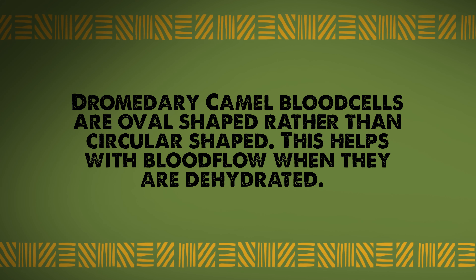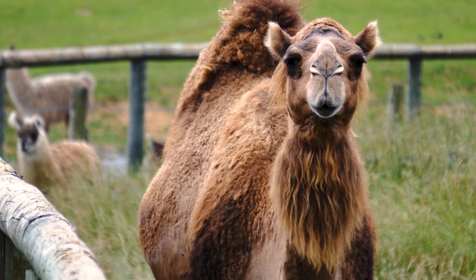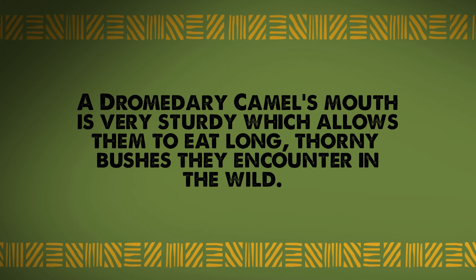Fact four: the dromedary camel's blood cells are actually oval-shaped instead of circular-shaped to help with blood flow when they're dehydrated. Fact five: a dromedary camel's mouth is very sturdy, which enables them to eat long, thorny bushes that they find in the desert.